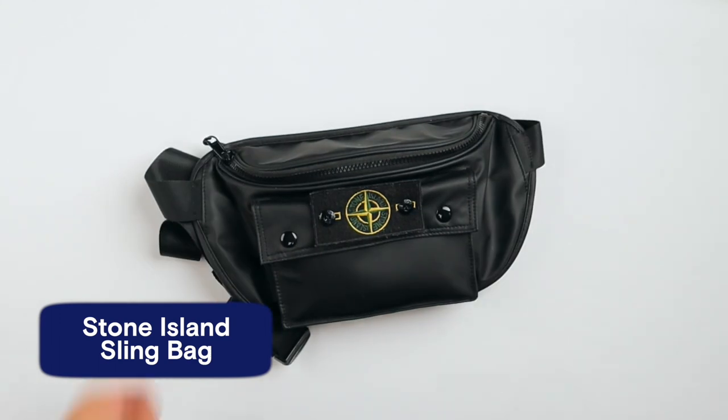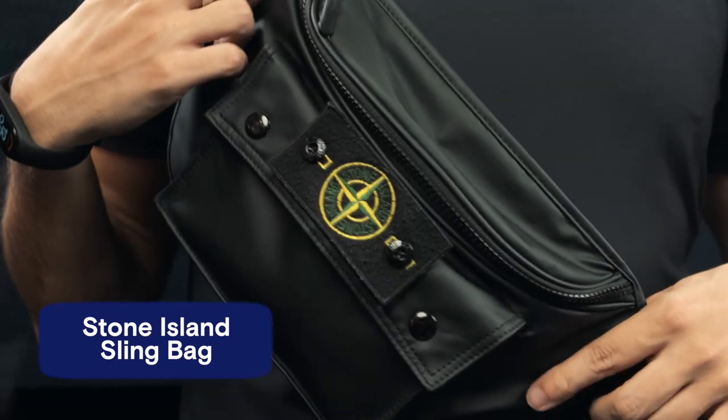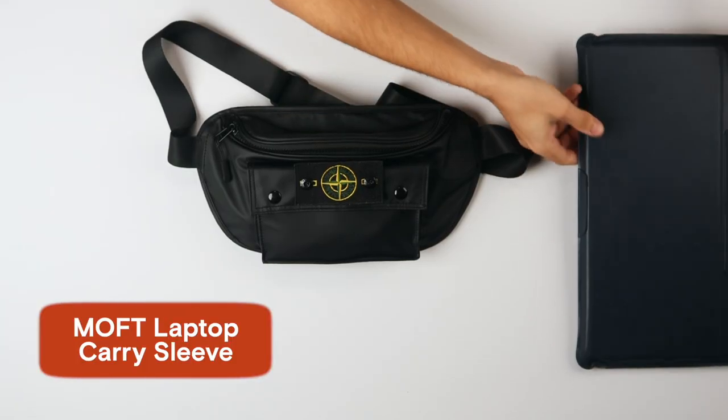So here's how the setup works. This is my sling bag — it's a Stone Island bag. I really like it because it's water resistant, it looks really cool, and I love it because my wife gave it to me and she would hate me if I don't love it. So I love this very much.